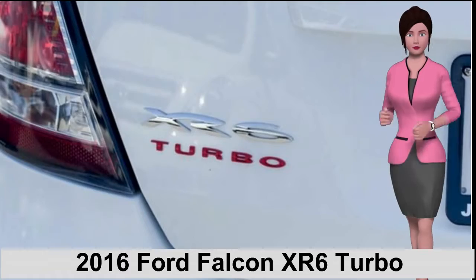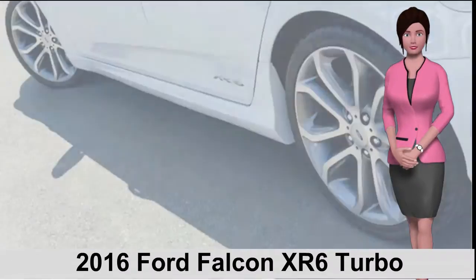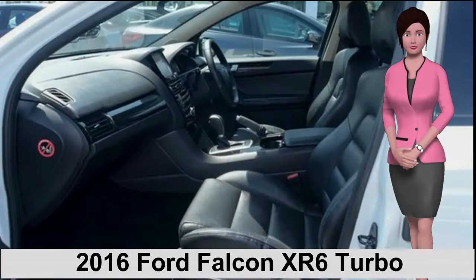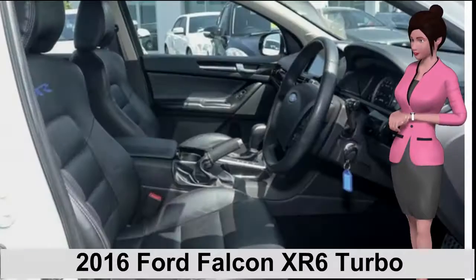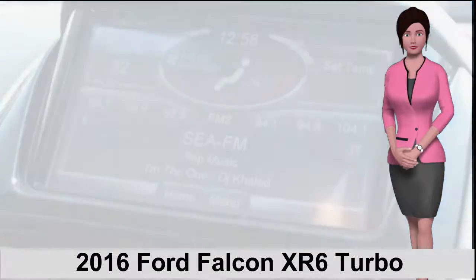This vehicle has all the features you could dream of, including remote central locking, cruise control, alloy wheels, power steering, climate control, CD player, and more. If you're looking for a first-rate vehicle, this could be yours today.